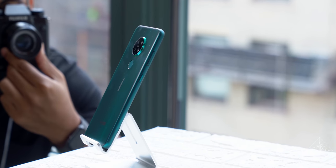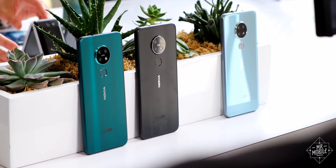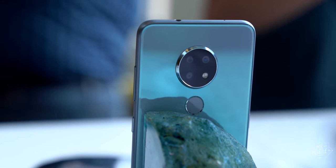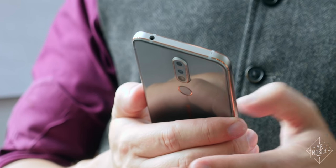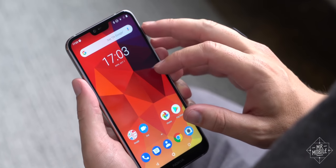Smartphone first. Nokia says the 7.2 elevates the game in all dimensions. While the most obvious evidence of this is in that Lumia-like camera cluster around the back, first I want to talk about the face. Last summer's Nokia 7.1 was beautiful from the backside, but that chin and notch combo in the front was a face only a mother could love.